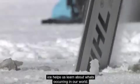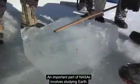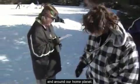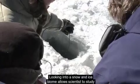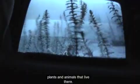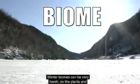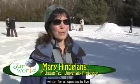You might be wondering: why would NASA want to study winter? Learning about what lies beneath the snow and ice helps us learn about what's occurring in our world. An important part of NASA involves studying Earth — NASA is very interested in what's happening both on and around our home planet. Looking into a snow and ice biome allows scientists to study the plants and animals that live there. A biome is the area where certain plants and animals live, and winter biomes can be really harsh.